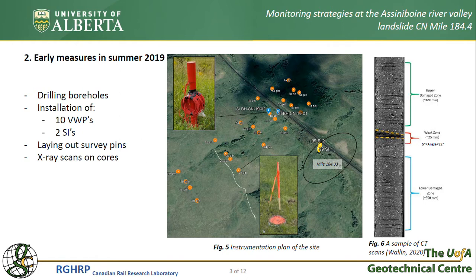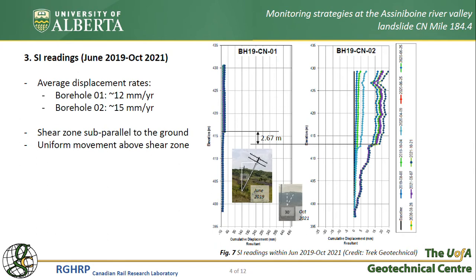Two slope inclinometers had been installed in the 1990s near our site. The goal was to record and report displacements of another slide, shown with a black oval, and this neighboring slide has been periodically moving and apparently has been recently reactivated as per information provided by CN. Using the SI readings, we were able to confirm the depth of the shear zone and calculate average displacement rates of almost 12 and 15 millimeters per year.